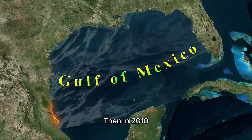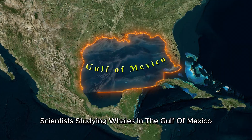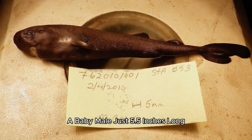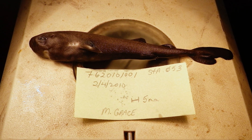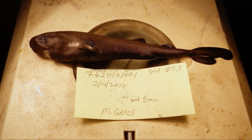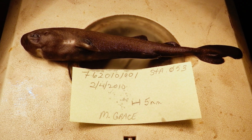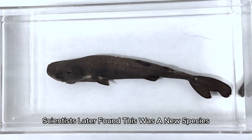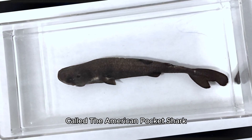Then, in 2010, scientists studying whales in the Gulf of Mexico accidentally caught another one — a baby male, just 5.5 inches long. Scientists later found this was a new species called the American pocket shark.